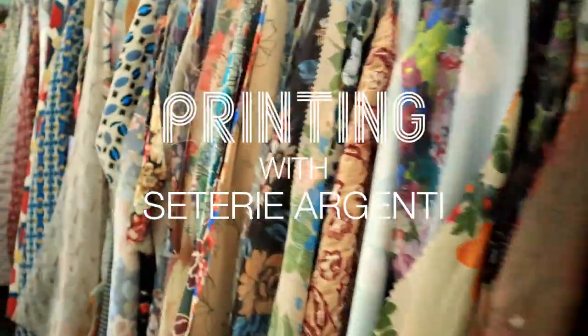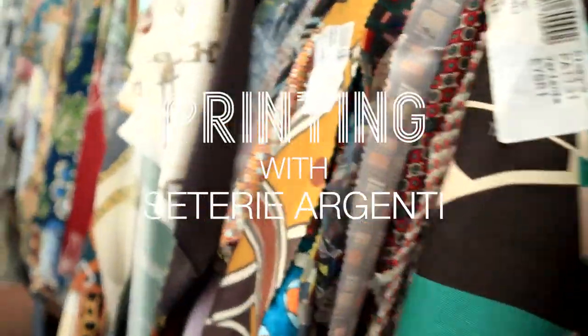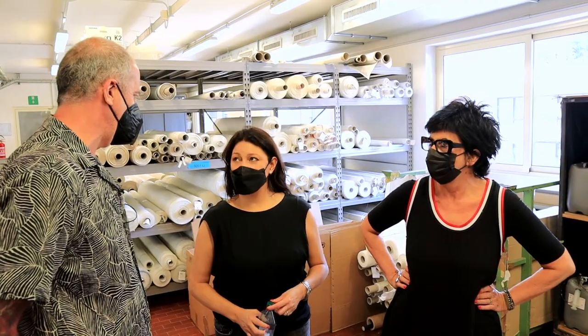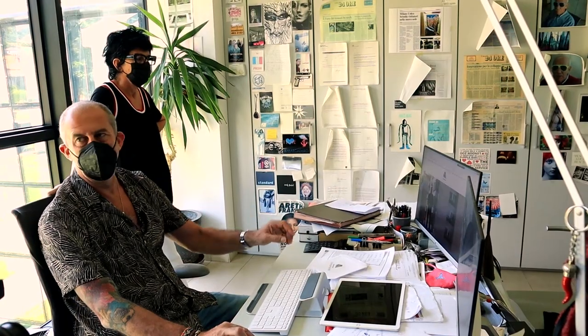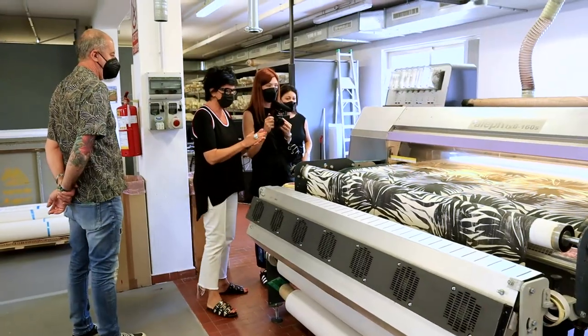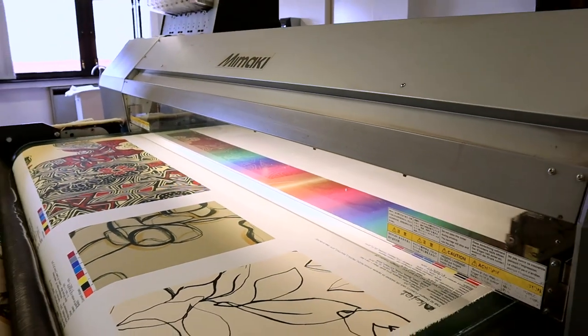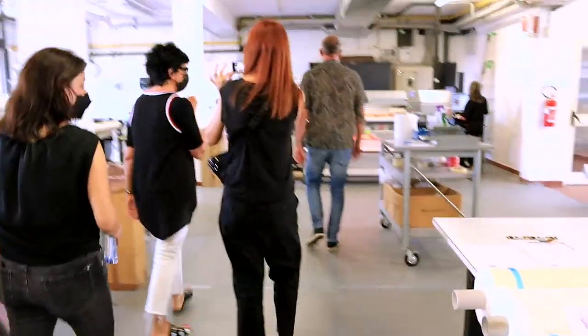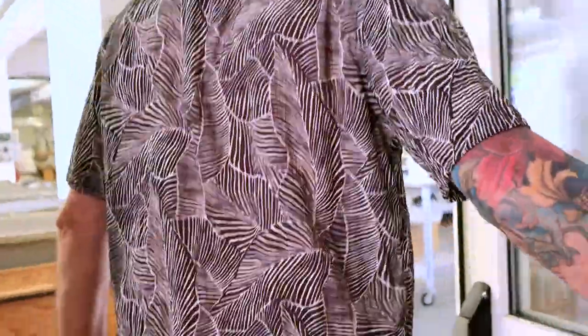This is Ceteria Argenti, a fabric supplier based in Lake Como, Italy. We had the privilege of meeting with Michele and Cristina Vigano, who are the fourth generation brother-sister team leading this family business. Argenti is known for their prints. Keep watching as we tour the printing lab and archives. Enjoy.